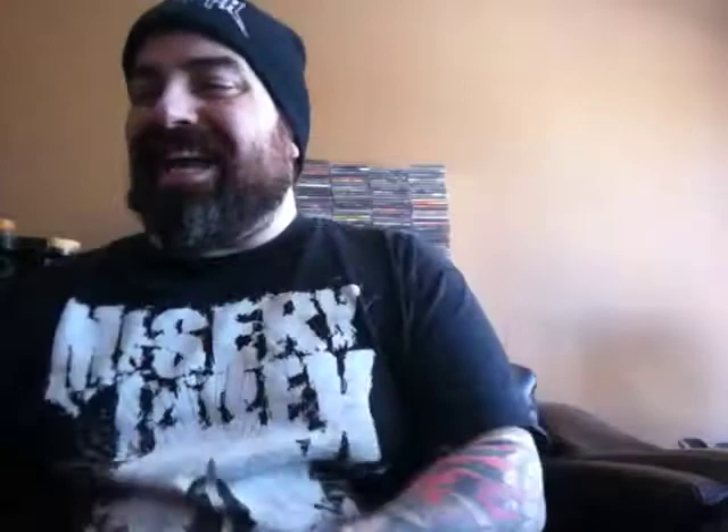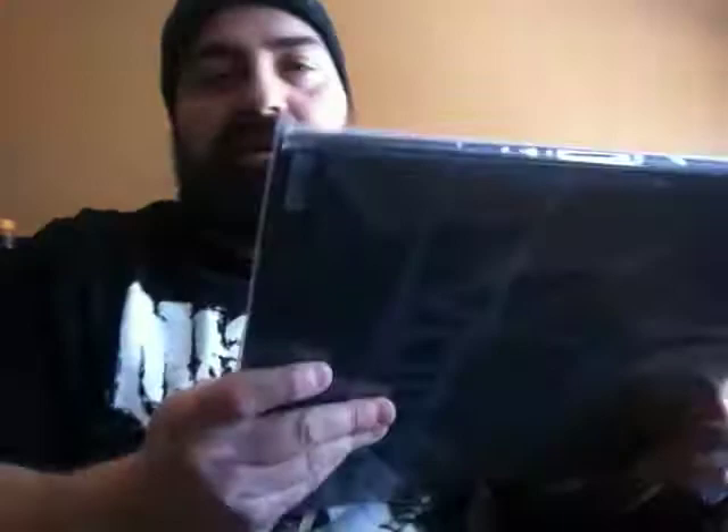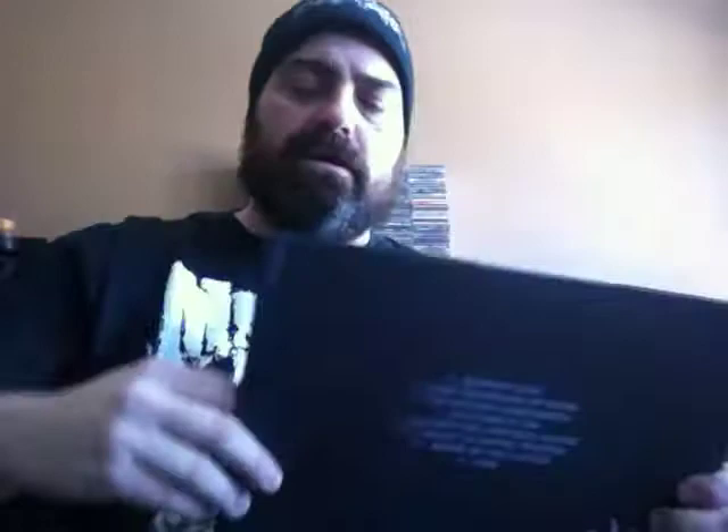Now to some black metal — Craft. This is their album 'Void.' Heavy as hell, as you guys can guess — Southern Lord Records, they can do no wrong with their releases. Heavy cardboard, liner notes on the inside, plain black vinyl but definitely 180-gram. Sounds amazing — straightforward black metal. Love this release.